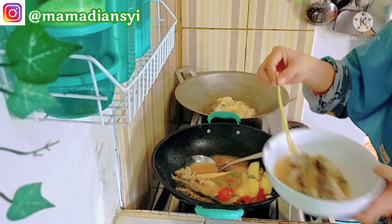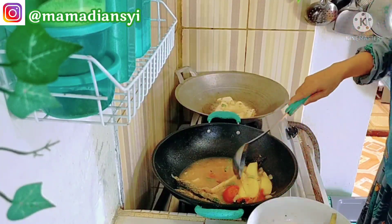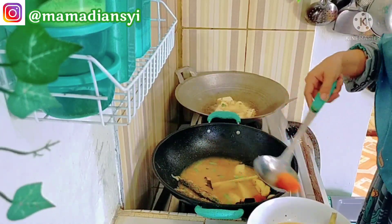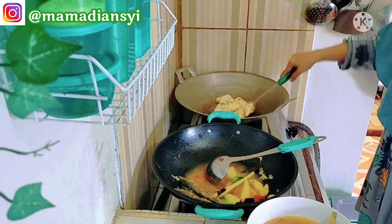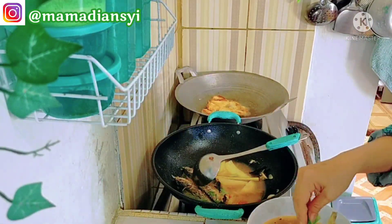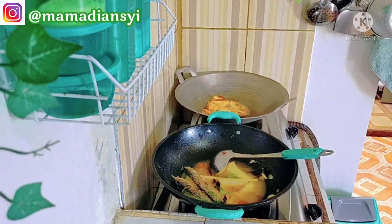Sambil menyalin ikan ke mangkok, aku mau mengucapkan terima kasih buat mams semua, bunda, mak, kakak, adik, mbak, dan teman-temanku semua yang selalu hadir di setiap video aku, selalu like dan selalu komentar yang positif. Semoga Allah membalas kebaikan teman-teman dengan beribu kebaikan. Amin ya robbal alamin. Terima kasih juga karena selalu share video aku ke kolom komunitas masing-masing. Semoga channel kita berkembang bersama-sama, sukses dunia akhirat. Amin.